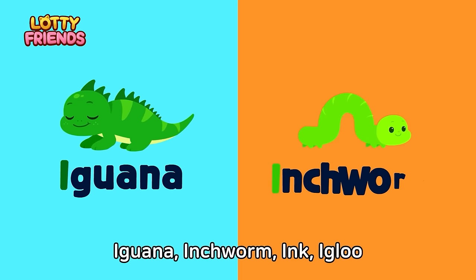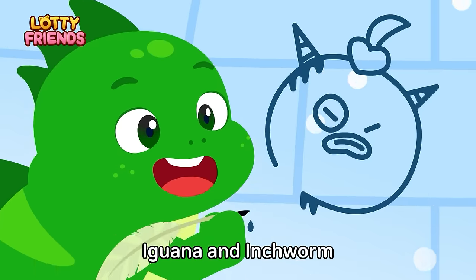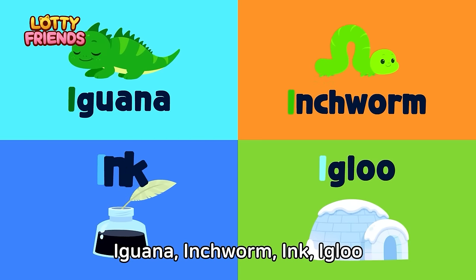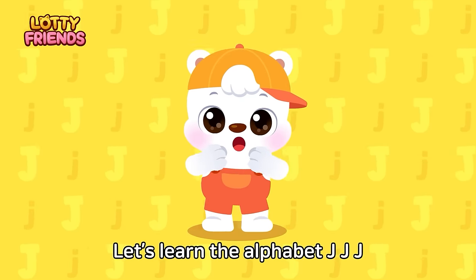Let's learn the alphabet. I — Iguana, Inchworm, Ink, Igloo. An iguana and an inchworm draw with ink on an igloo. Iguana, Inchworm, Ink, Igloo.